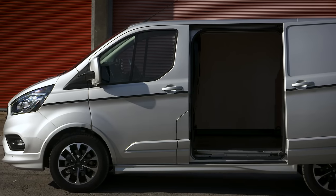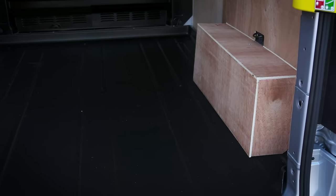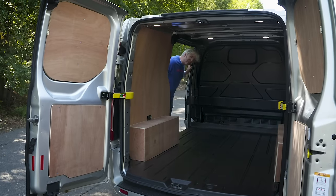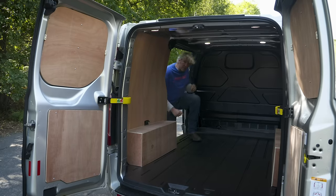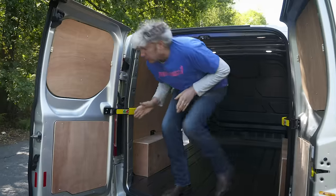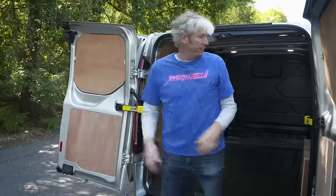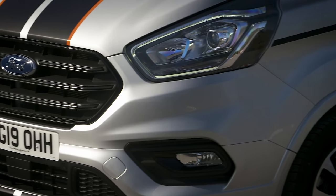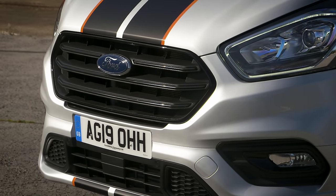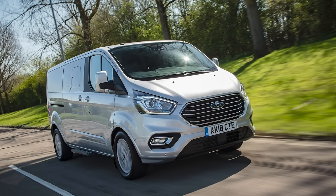Standard height vans are 1.4 metres tall, with an additional 370 millimetres in high roof models. Load width is 1,775 millimetres, with 1,350 millimetres between the wheel arches. A single side opening door comes as standard, with an opening of just over a metre, and a second door on the driver's side is also available as an option. The rear doors can be locked at 90 degrees and actually open up to 180 degrees. If it's people rather than stuff you need to move, there are combi minibus versions capable of carrying up to nine passengers, double cab vans with a second row of seats, and the Transit Custom Tourneo — a premium nine-seat minibus.